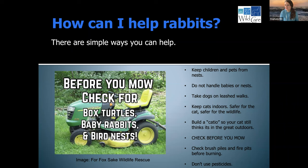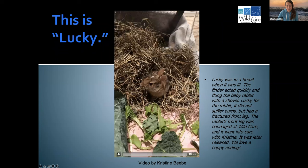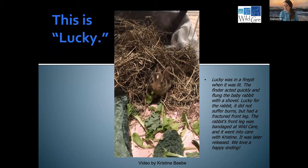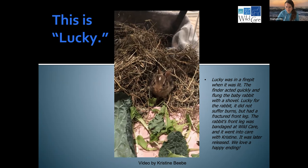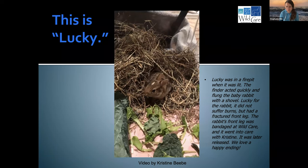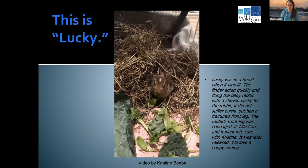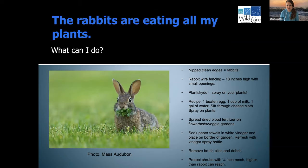I have a little video here about Lucky. Lucky was found last year in a fire pit — someone lit the fire pit and then noticed there was a baby rabbit in it. Thank God they acted quickly, took a shovel, and flung the baby out of the fire pit. Fortunately, this little baby was not burned, but did suffer a broken front leg. We bandaged the rabbit's leg at WildCare, then the rabbit went into rehab with Christine, our awesome bunny rehabber, and survived and was later released. You can see it chomping down on kale and lettuce. This was a really lucky rabbit — it doesn't always go that way, as many rabbits in fire pits or brush pile fires suffer terrible burns.